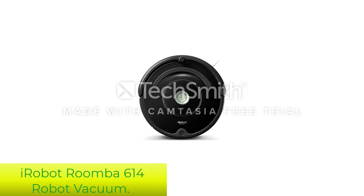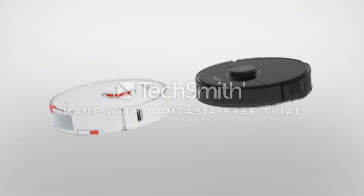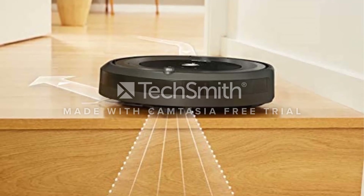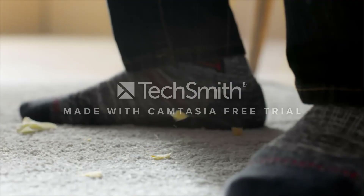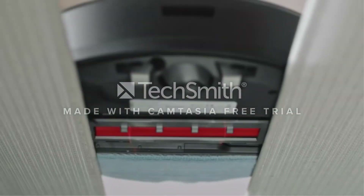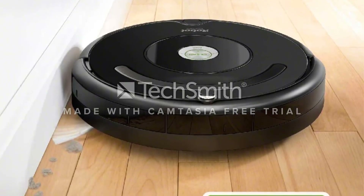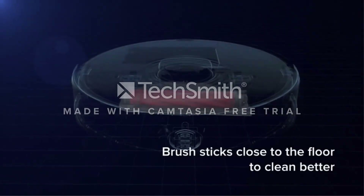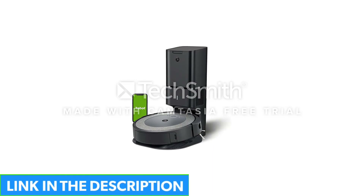Number 5: iRobot Roomba 614 Robot Vacuum. If you have a lot of stubborn dirt in your home, you may want to check out this Roomba. It has innovative dirt-detect technology, which recognizes areas that need to be cleaned and then concentrates on that area to scrub it thoroughly. There's also an edge-sweeping brush to tackle those hard-to-reach spots, designed to work at a 27-degree angle to get into corners and along the edge of walls. The auto-adjust cleaning head will adapt the height for different surfaces.